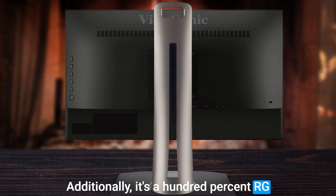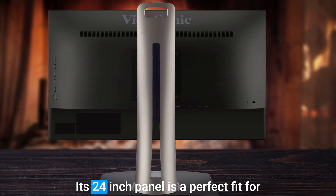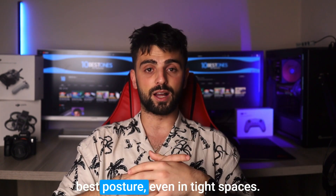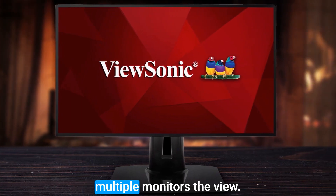Additionally, its 100% RGB coverage and easy color calibration ensure that you get lifelike colors on the screen. Its 24-inch panel is a perfect fit for a dorm or a small apartment, and it is adjustable to provide you with the best posture even in tight spaces. Its near-frameless design also offers a seamless visual experience when using multiple monitors.